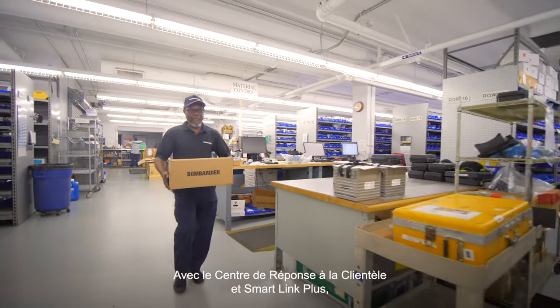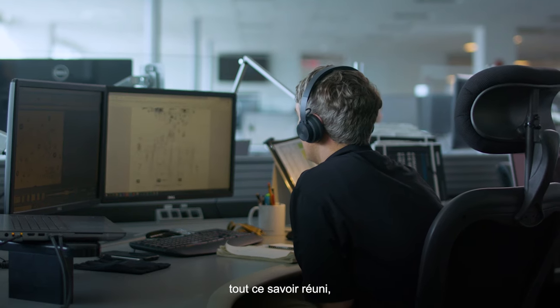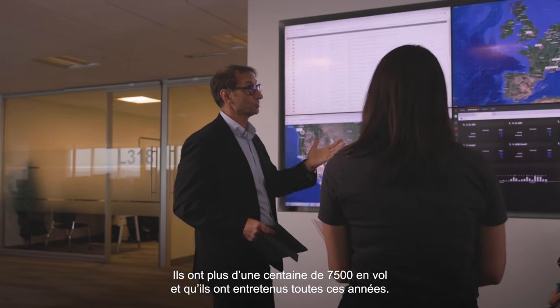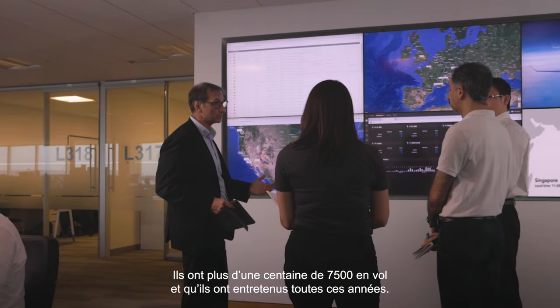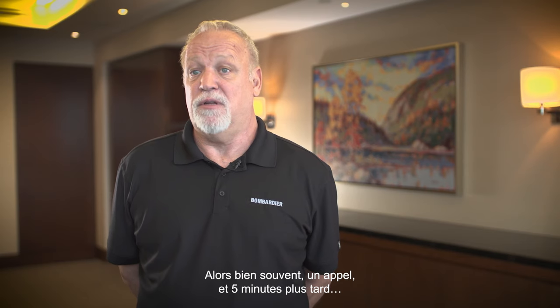With CRC and Smart Link Plus, the two combine together all their pool of knowledge — the database. These guys have got over a hundred seventy-five hundreds that have been flying around and they've been troubleshooting all these years. So a lot of times a phone call to them, five minutes later, it's solved.